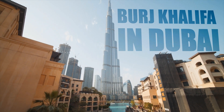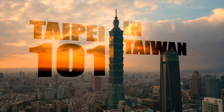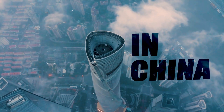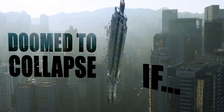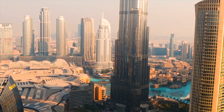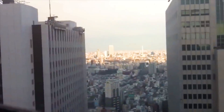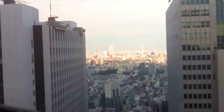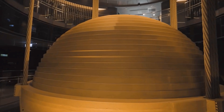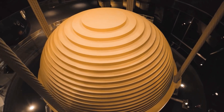The Burj Khalifa in Dubai, the Taipei 101 in Taiwan, the Shanghai Tower in China — all these giant skyscrapers would have been doomed to collapse if their designers had not found an effective solution to one specific problem. As these buildings get taller and taller, the winds, especially strong winds, can cause a lot of difficulties. The solution found by the designers is a large and heavy ball. But how can a giant heavy ball make the building resist the strong forces of nature?